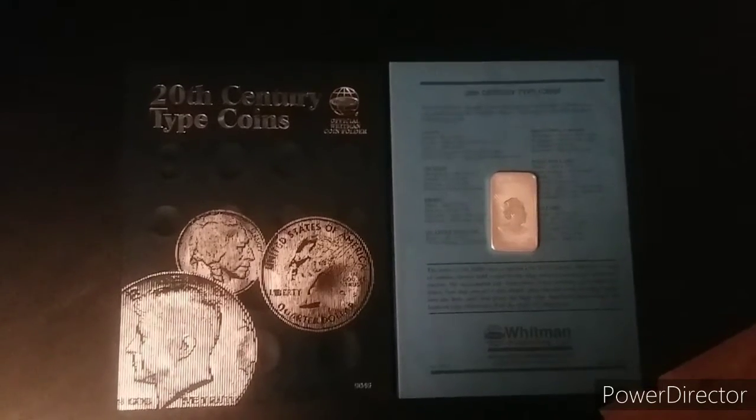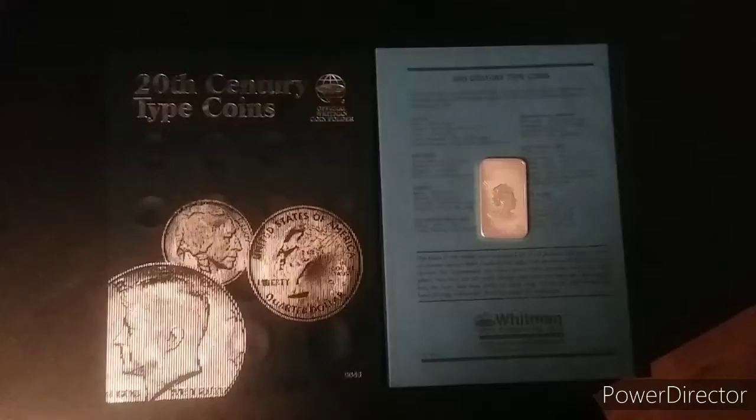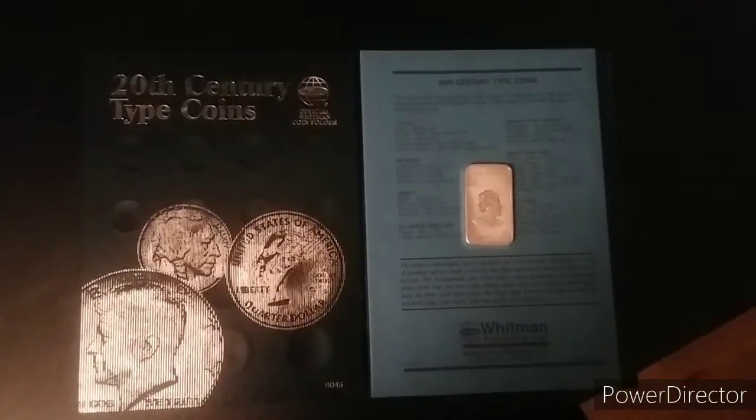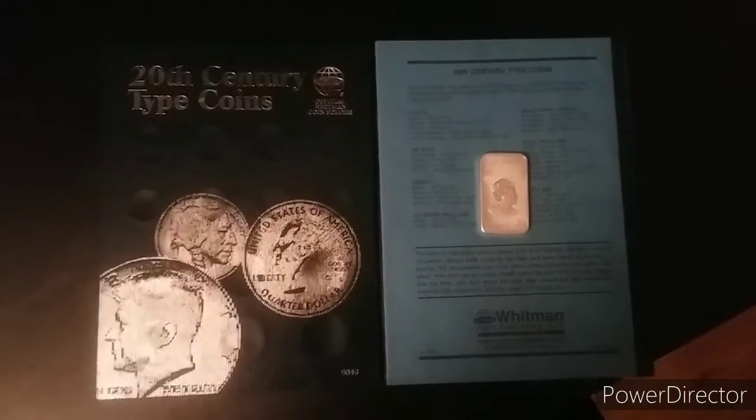I'm just going to get into this. I've already placed one of the items in the 20th Century type coin book from Whitman. But first I'll go ahead and show you the awesome slab that I received.